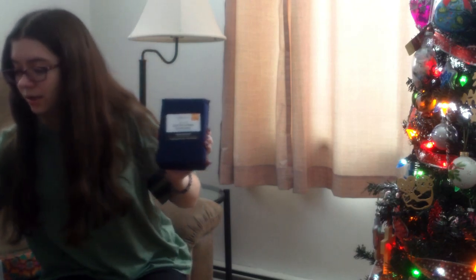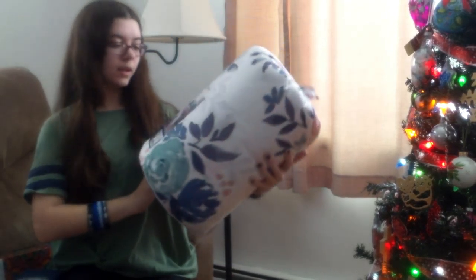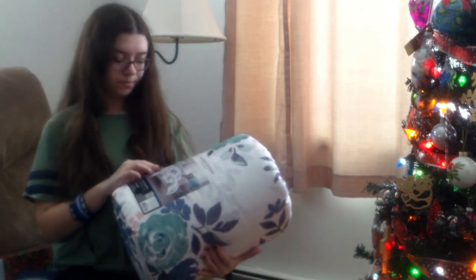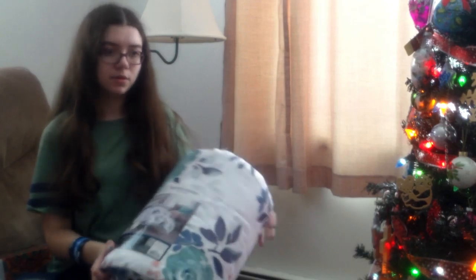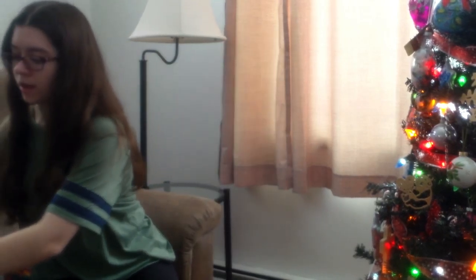I got some pillowcases from my sister — I actually opened these before the other thing that goes with them, so I kind of knew what was coming. I also got a bedspread with flowers on it. It's white and reversible to dark blue on the other side. My sister got one too with a different design but the same color scheme, so our beds will match since we share a room, which is cool.